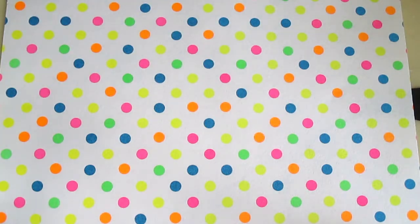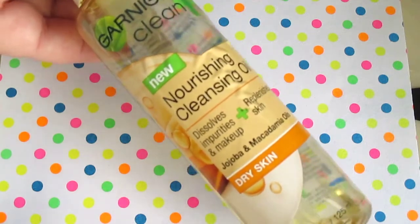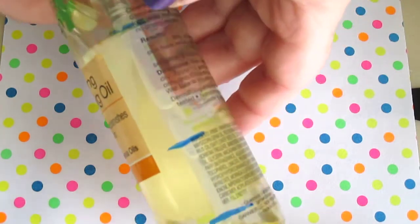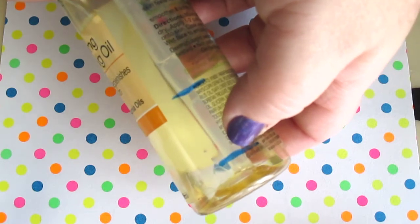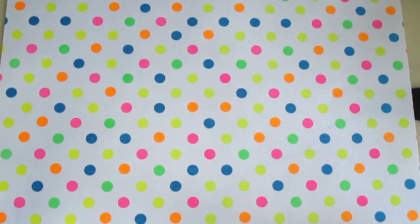Another product that's almost done is the Garnier Plus Clean Nourishing Cleansing Oil. This is for dry skin — I really like this product, it's really good. Here are the marks: we started way up here, last update was here, and now we're down here. So almost done with that. This stuff is really good and it smells like Hawaiian ginger — the scent from Calgon.